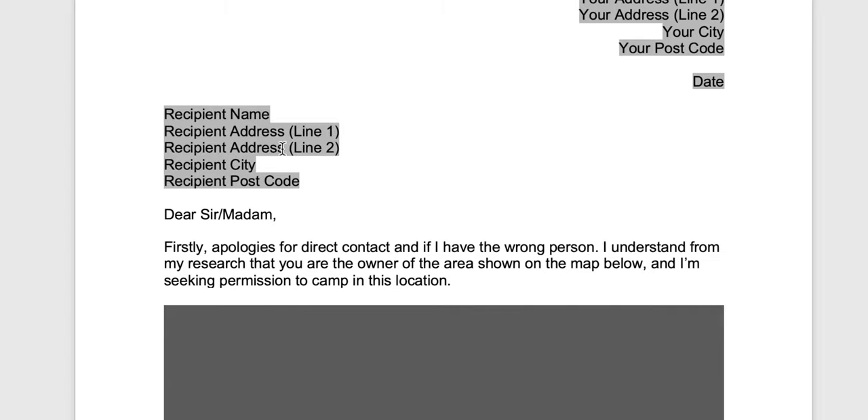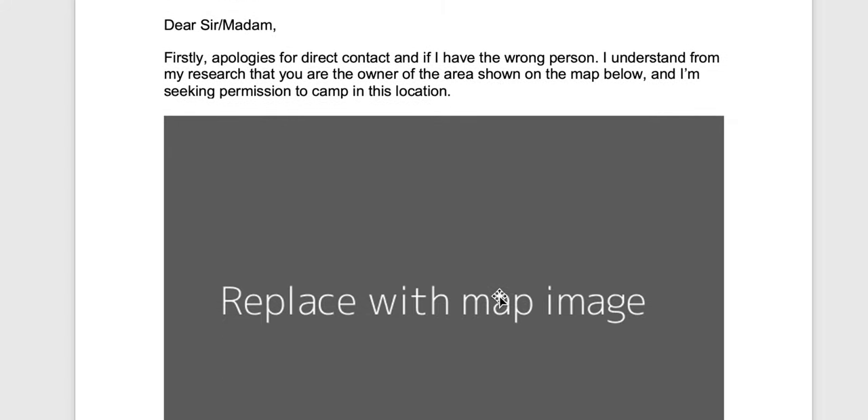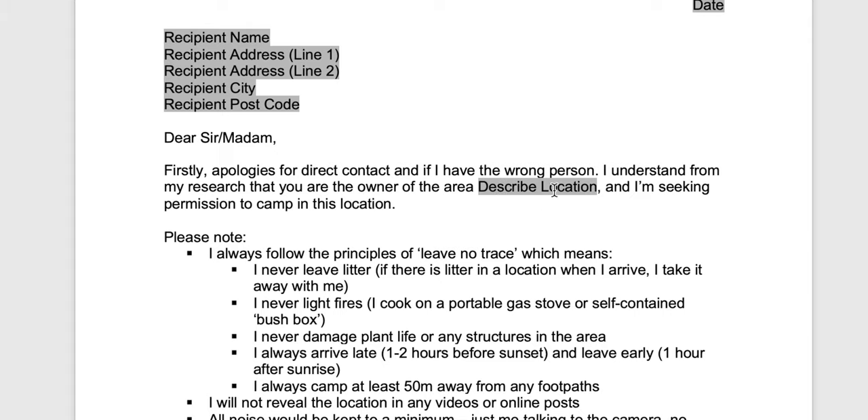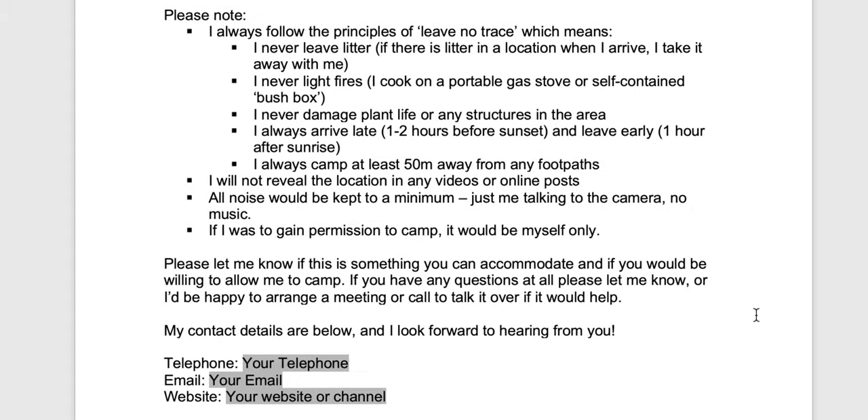That's the information you use to get in touch with them. The final step is to make contact with that landowner and get permission. I think it's important that you do this in the right way — you need to approach them properly, explain what you're all about, and explain the principles of Leave No Trace and all that kind of stuff. I've created a couple of templates that I've made available for you to download. There's one template with a placeholder to put a map image in, if you want to show the specific bit of land you're talking about, and a separate template without the map image but with a placeholder to describe the location by road names, grid reference, or similar.